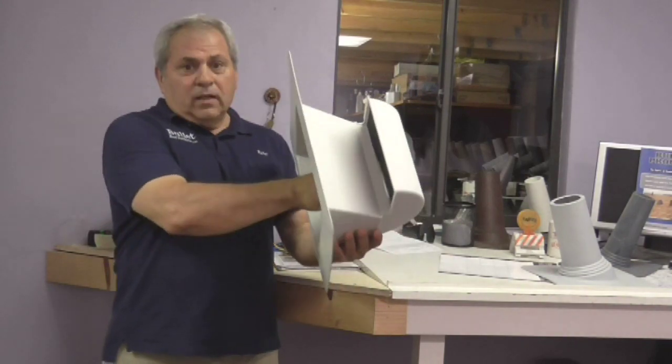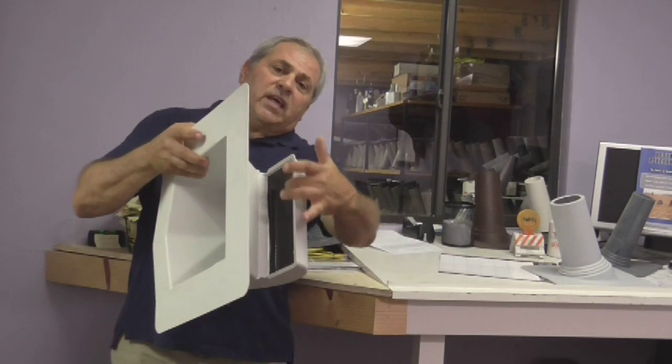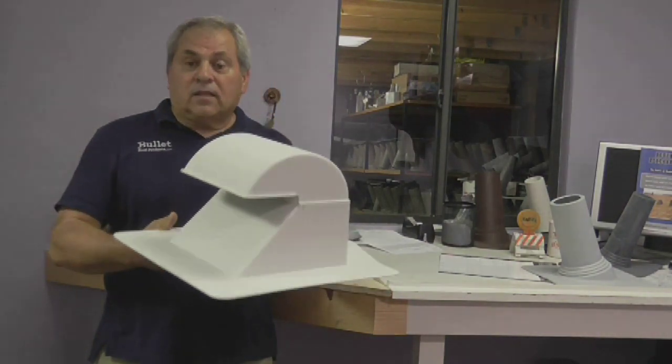There's a baffle inside. And also, if you can see this, there's a screen in here. This screen can be removed if you had to convert this vent into a dryer vent — you can take the screen out pretty easily. All in all, it's a very high quality vent and will last a lifetime of your roof.